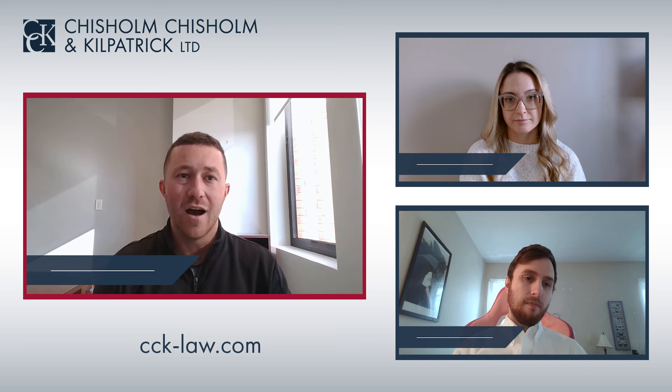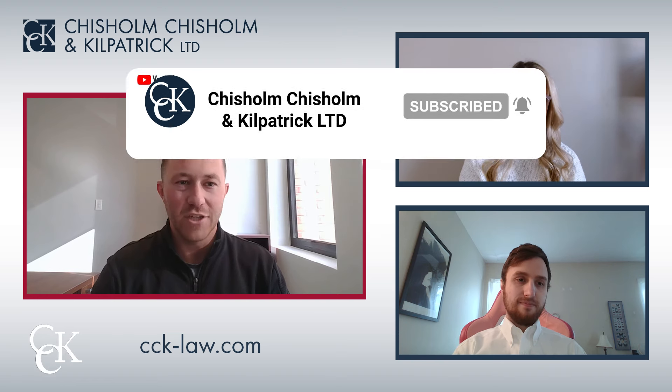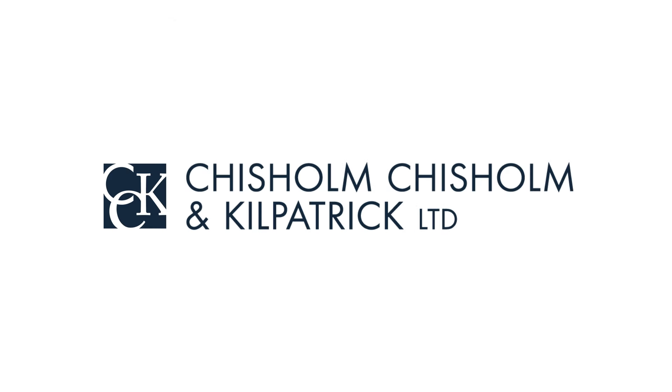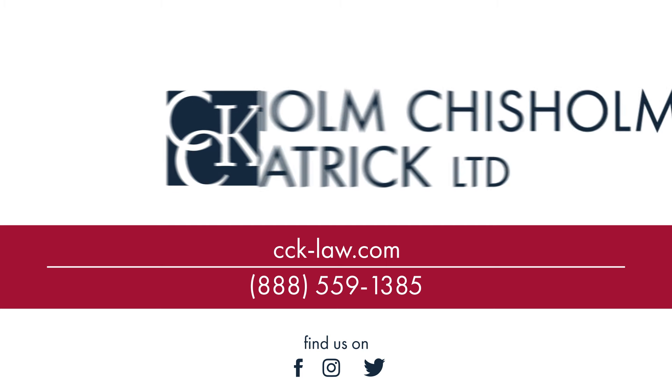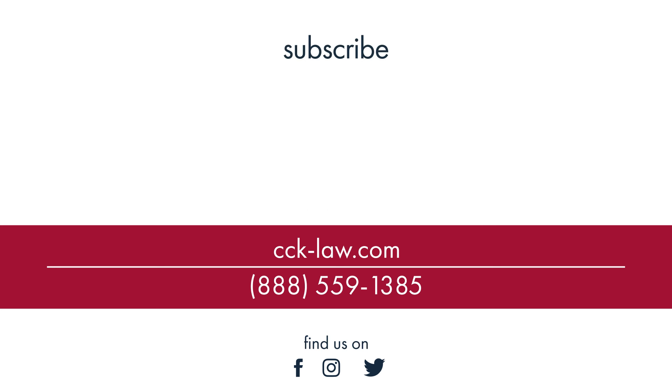To learn more about the different VA disability ratings for dental disabilities, check out our blog at cck-law.com/blog. Be sure to like this video and subscribe to our channel for all the latest information. Thanks for tuning in — I'll see you in the next video.